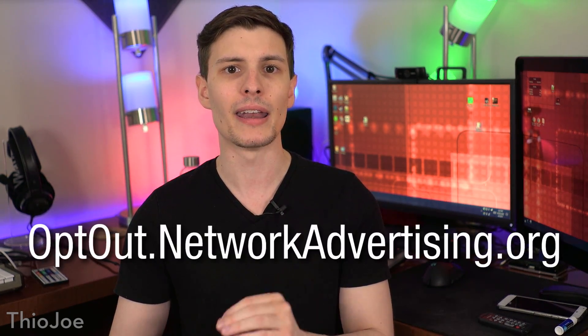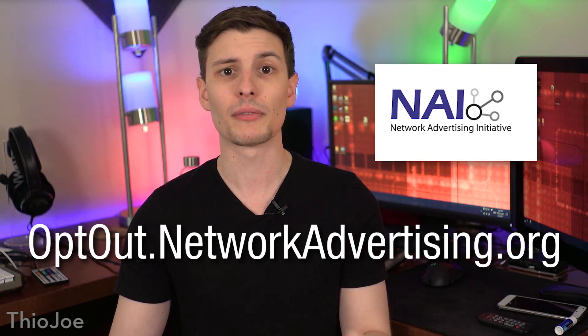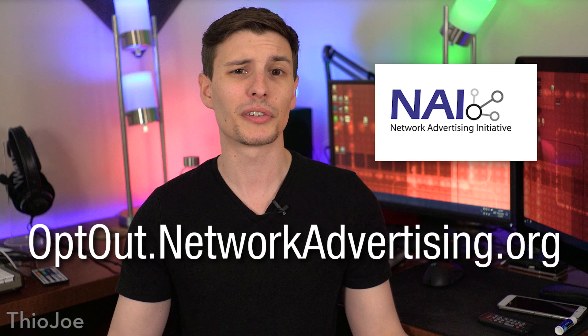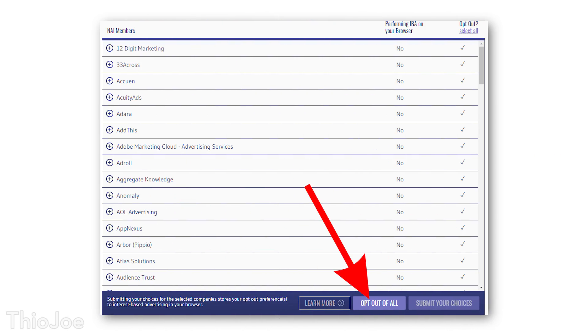The other site you'll want to go to is optout.networkadvertising.org, which is for the Network Advertising Initiative. It's basically the same idea as the other one, just different advertisers. Click on Manage My Browser Optouts, and it will run pretty much the same tool that you saw before, just a different name. Also don't forget to disable any extensions again that may interfere with this. Then just click opt out of all and you're good.